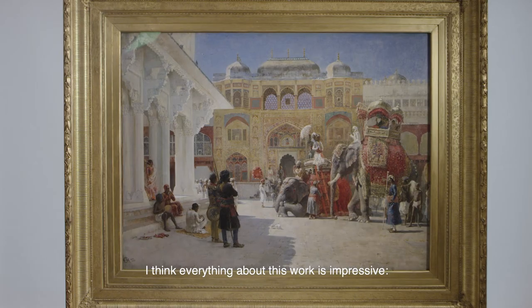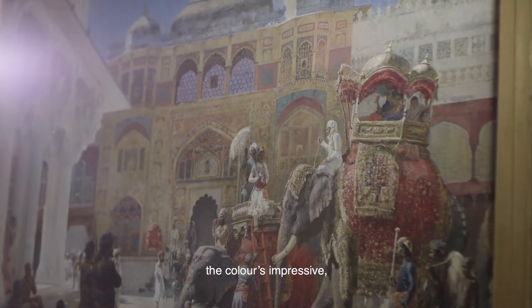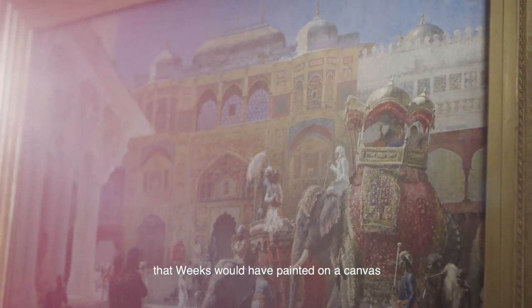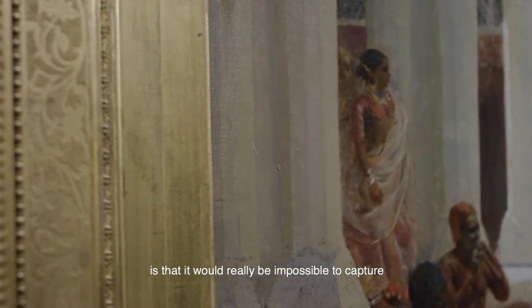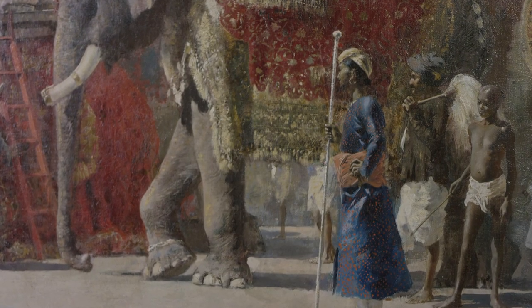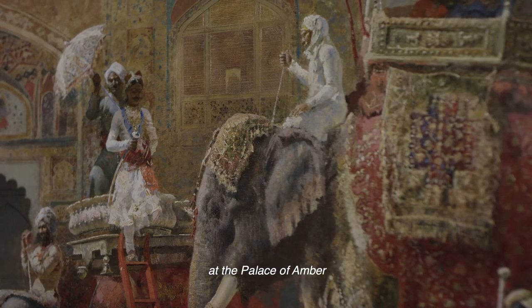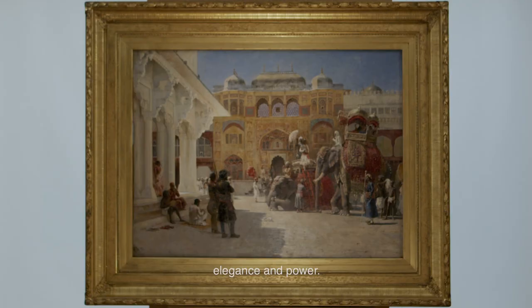I think everything about this work is impressive — it's on an impressive scale, the colour's impressive, the heat is impressive. And of course, one of the reasons that Weeks would have painted on a canvas of this size, and very often larger than this, is that it would really be impossible to capture a scene like this on a much smaller scale. So there we have it: the arrival of Prince Humbert the Raja at the Palace of Amber by Edwin Lord Weeks — a study of light and heat, elegance and power.